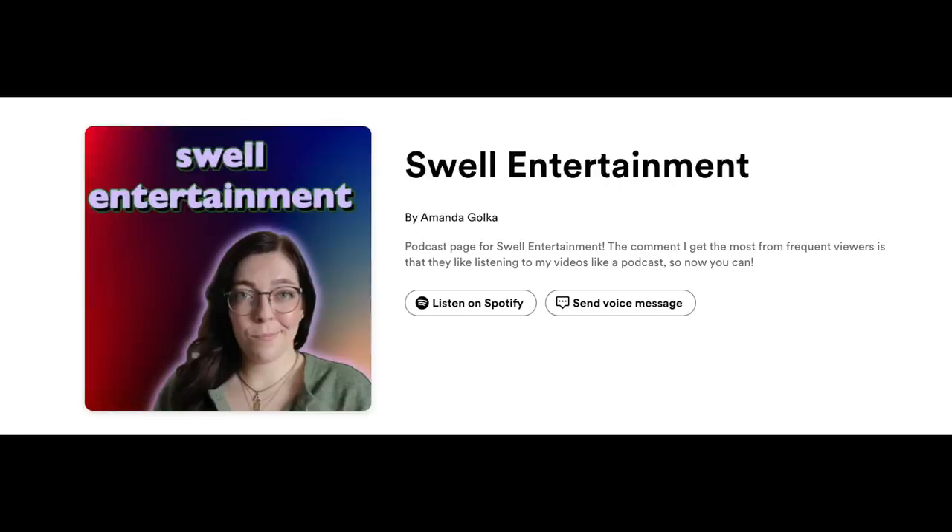Do you like listening to my videos as a podcast? Well, you actually can, because we are officially on Spotify. Videos will be available on Spotify the day after they're posted here on YouTube. The link will be in the description box.